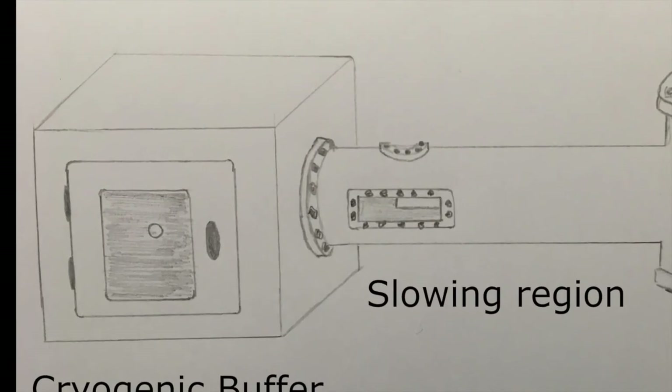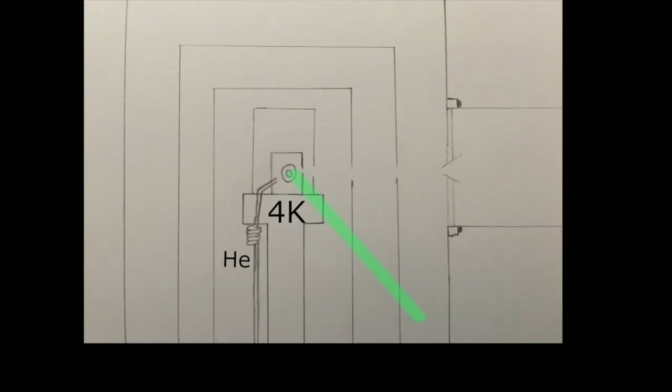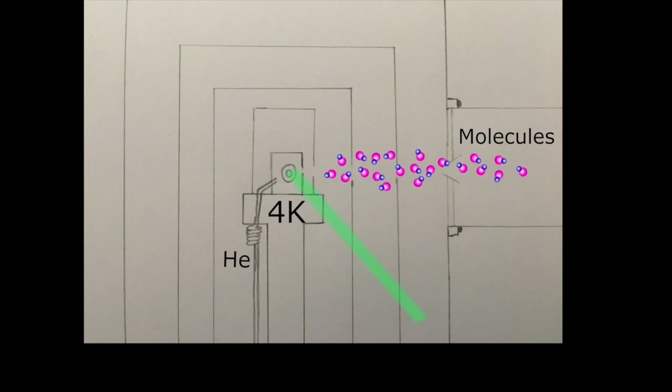The molecular source is cooled to 4 kelvin using a cryocooler and is being constantly filled with helium gas. By firing a laser at the target material we create molecules which collide and hence thermalise with the helium before exiting the source as a beam.